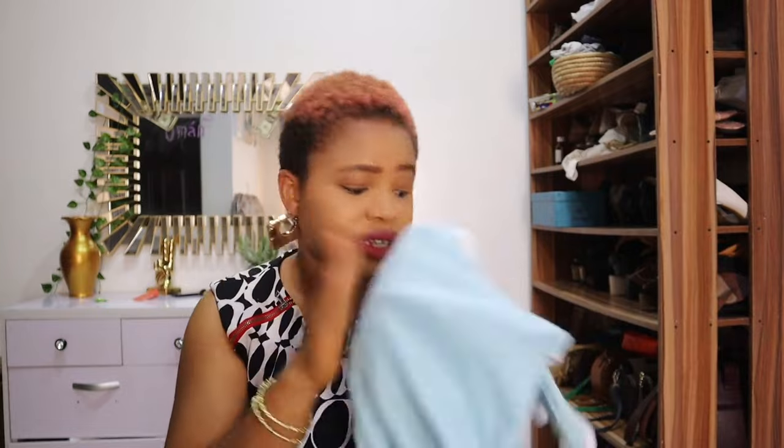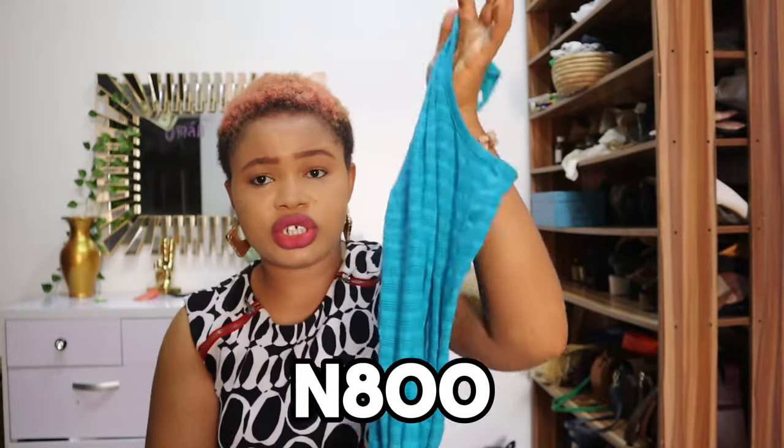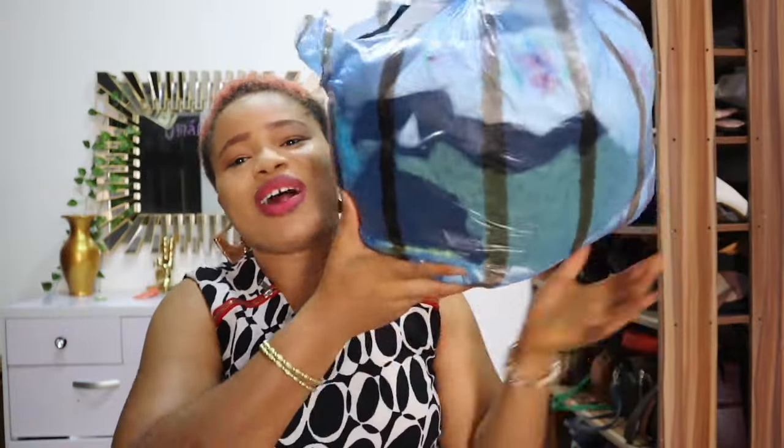I picked these clothes from the hangers. Here's a tip: vendors always put their best items on hangers, so always check the hangers before you check what's on the floor. I picked these from the hanger. This one looks big — I got it for 800 naira.